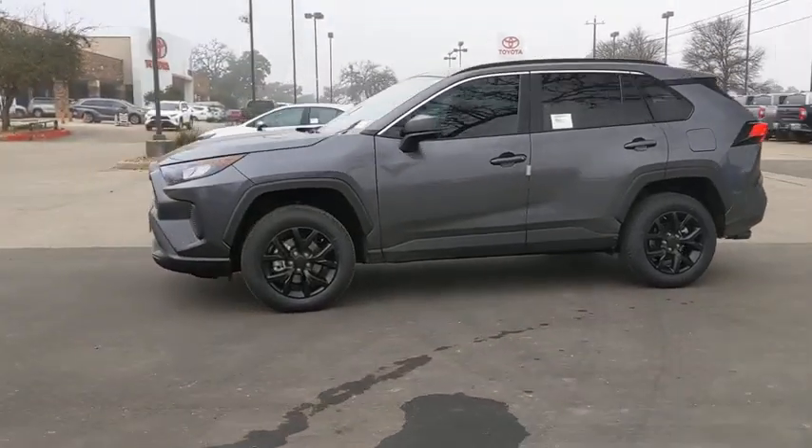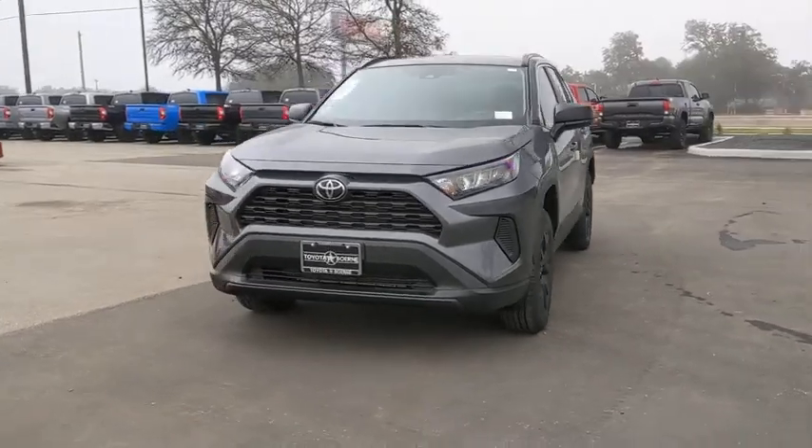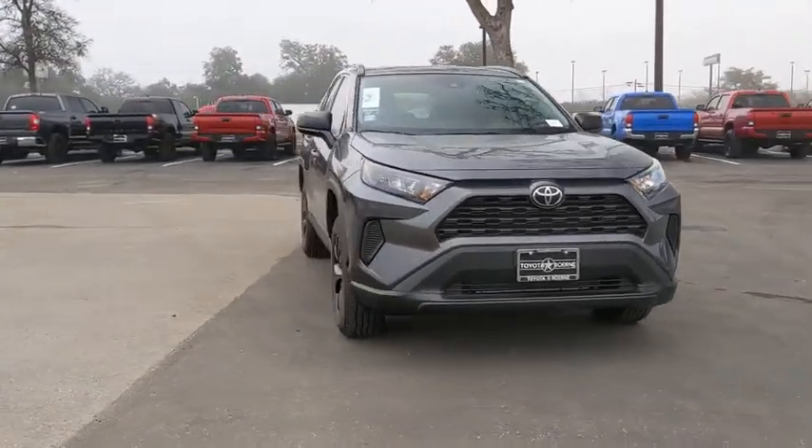Make a great choice today with the 2021 Toyota RAV4. The RAV4 is one of the most fuel-efficient SUVs in its class.